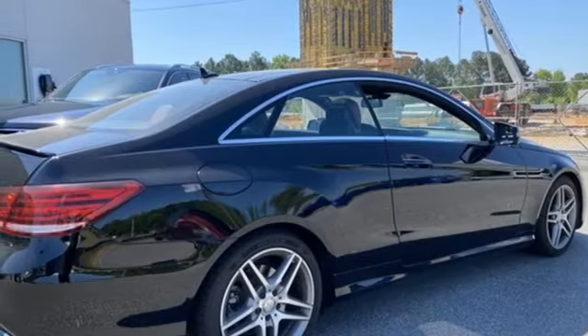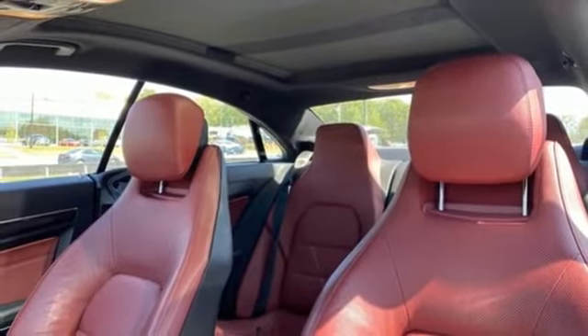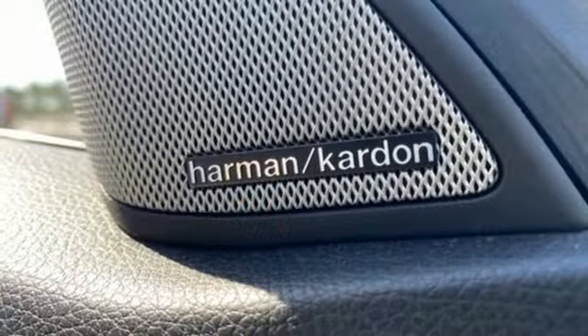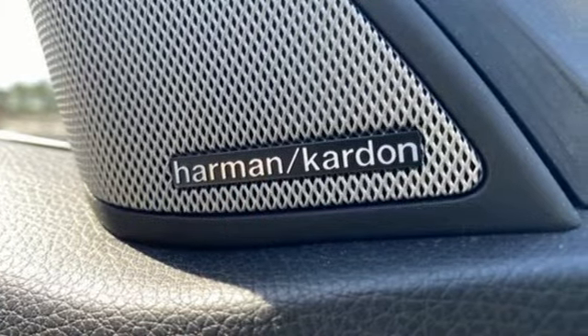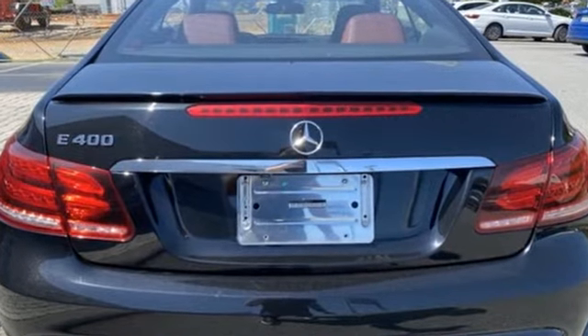Twin turbo V6 engine. Rear wheel drive. Command AM-FM satellite prep radio. Dual zone climate control. Gas pressurized shocks. Auto dimming rear view mirror. And automatic transmission.